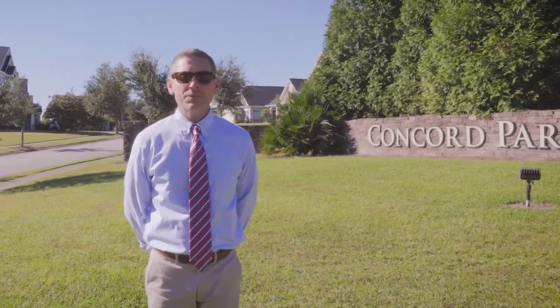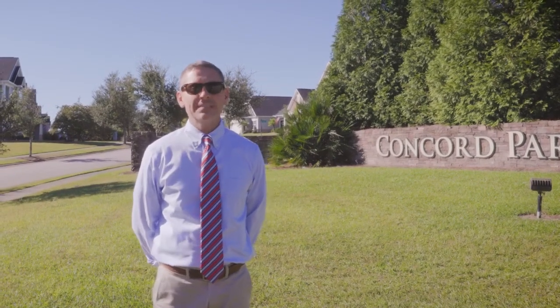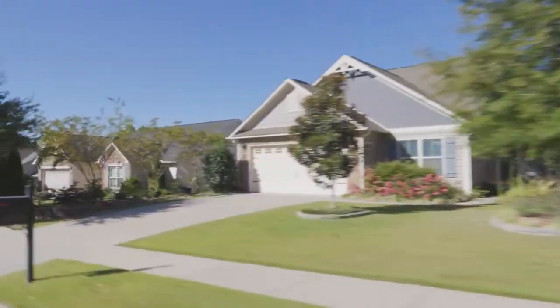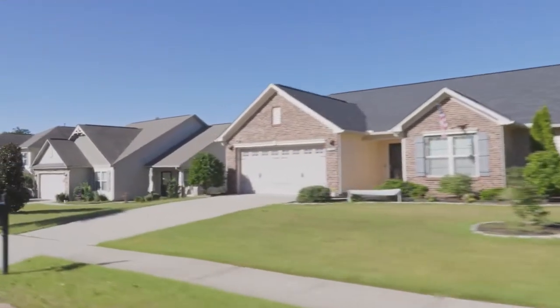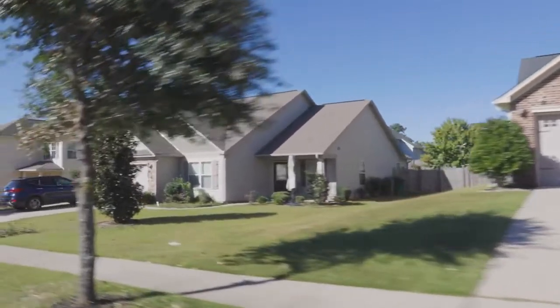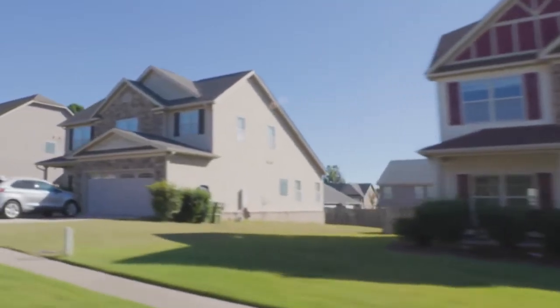Right off 12th Street Extension, here we are at Concord Park, one of Cayce's newer construction communities. Built after 2010, these homes offer open floor plans, vaulted ceilings, granite countertops, a garage, and a very spacious primary suite. With 1,500 to 4,000 square feet, the price point in this community ranges from the 200s to the upper 300s.